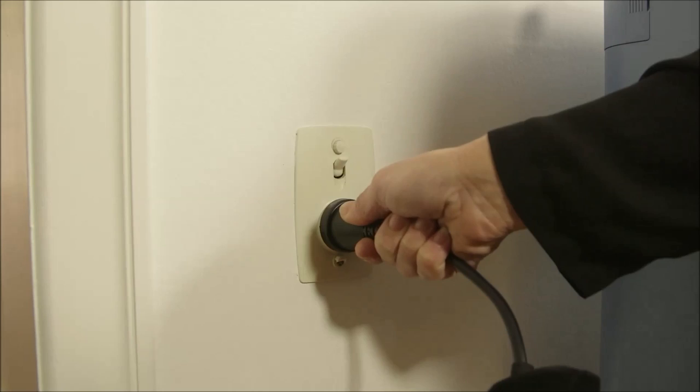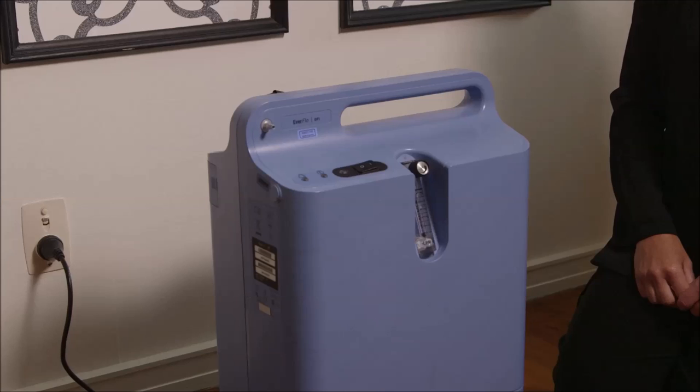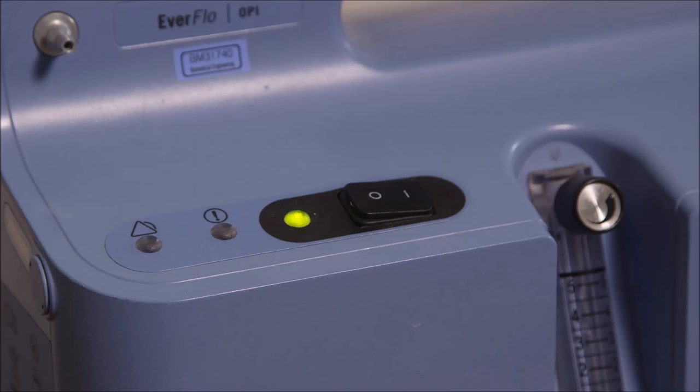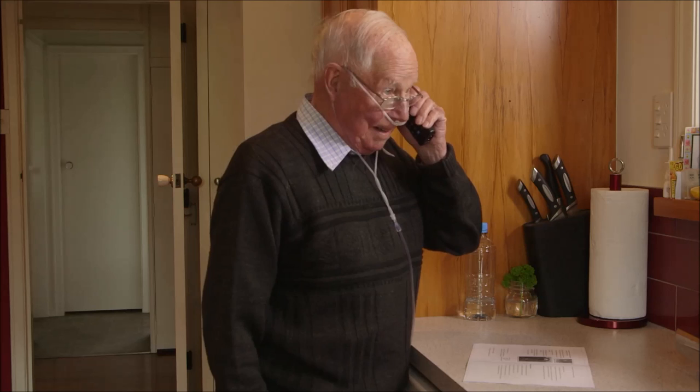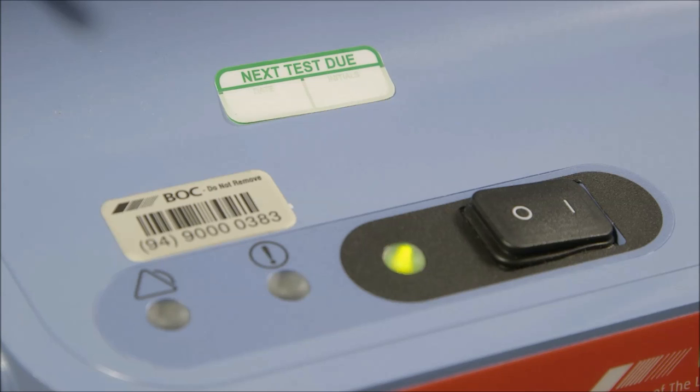The concentrator will operate efficiently at temperatures from 13 to 32 degrees Celsius. Your concentrator must be plugged directly into an electrical wall socket. Multi-boards, extension cords, and double plugs cannot be used, as the concentrator requires the full power to work efficiently. When you first turn on your concentrator, the alarm will sound and the alarm lights on the control panel will come on — this is to ensure the alarms and lights are working. If these do not come on when you turn it on, please contact your oxygen provider.